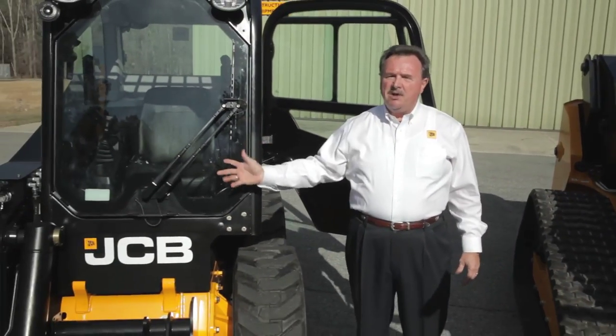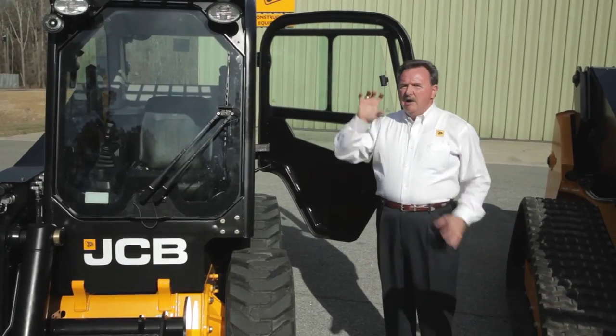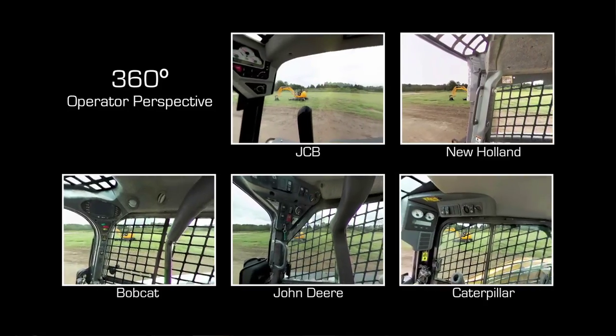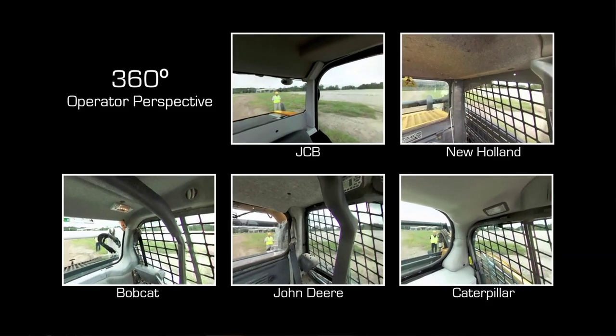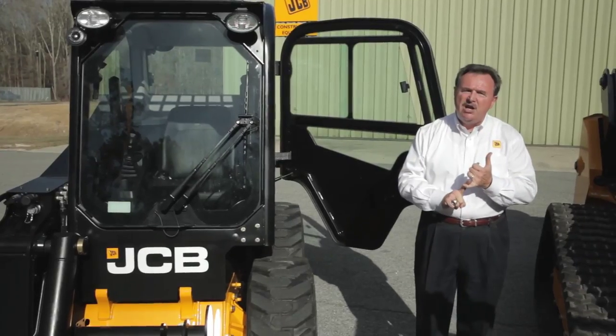You don't have to crawl over the attachment to get in our machine — you simply get in the cab. The safest machine on the market, with tremendous visibility over 270 degrees, which is much better than the competition who average about 167. So the power boom design, side entry, and tremendous visibility make this the safest machine on the market.